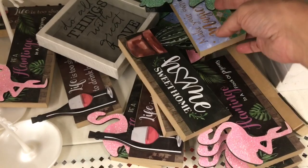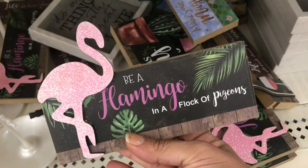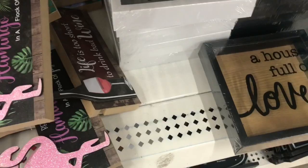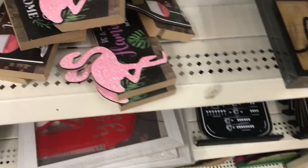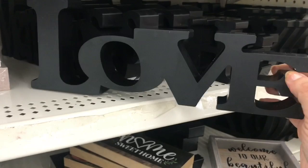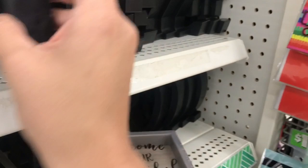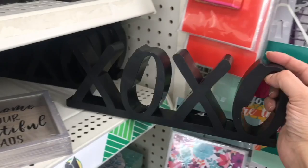And then we have these wooden signs. 'Home sweet home' with the cactus. 'Make your own magic' with the mermaid. 'Life's too short to drink bad wine.' And 'Be a flamingo in a flock of pigeons.' These new signs: 'A house full of love,' 'Do all things with great love,' 'Welcome to our beautiful chaos,' 'If you can dream it, you can do it.' And these big plastic signs: Love, Memories, Laugh, Love, Family, and down here XOXO.